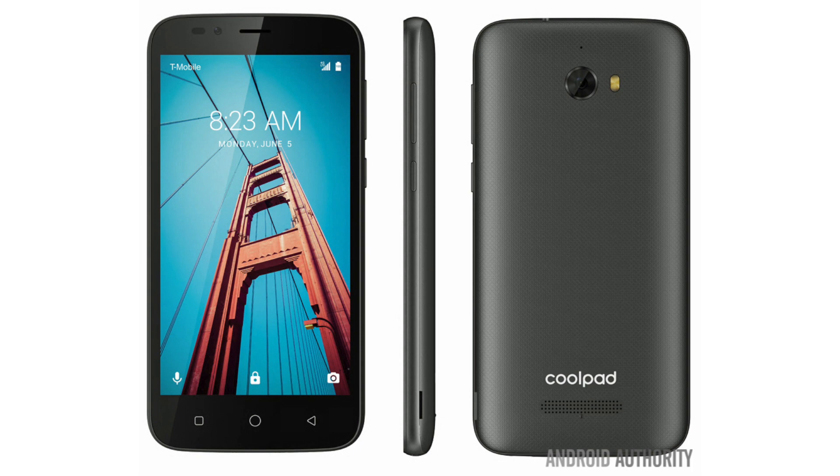A reliable source has given us intel on what seems to be Magenta's next budget handset, the CoolPad Defiant. We have no details on pricing or availability, but its specs suggest a very low-cost option.